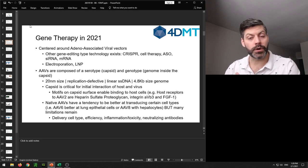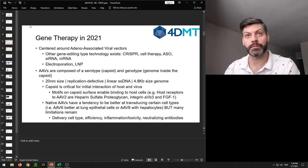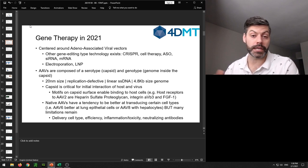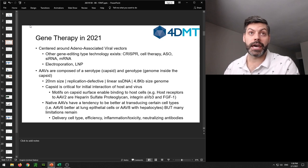Other gene editing approaches include cell therapy — popular with CAR-T, CAR-NK, and others — where you take cells out, edit them, and put them back in the patient. There are also ASO therapies, which Ionis is commercializing, siRNA, and mRNA, which has really come on the scene with the COVID epidemic through the vaccines from Moderna and Pfizer. Going back to adeno-associated vectors — these are a means of carrying genomic information into cells. One alternative delivery method is electroporation, used in cell therapies, where large pores are created in cells to allow genomic material in, though this can't be done in vivo.